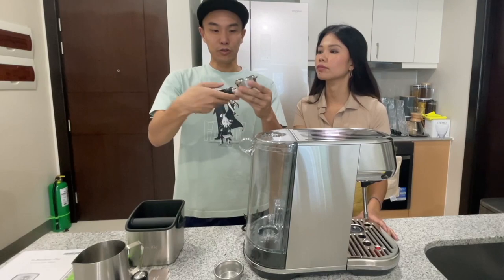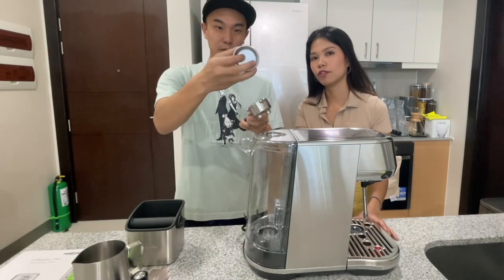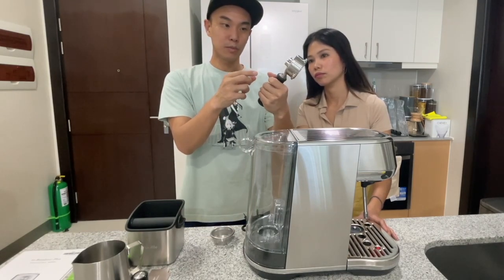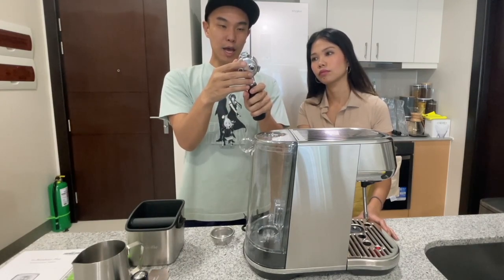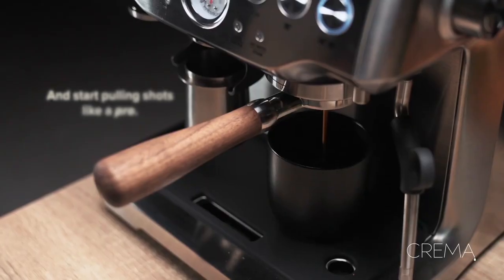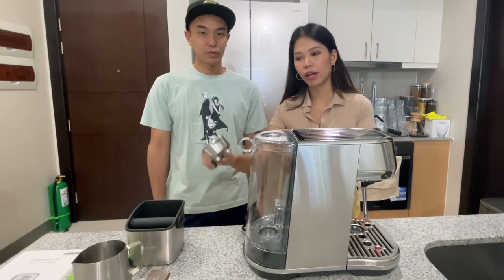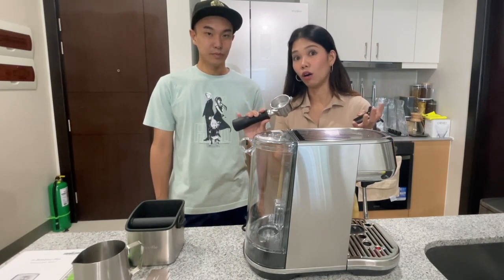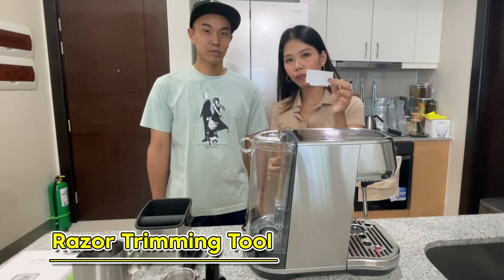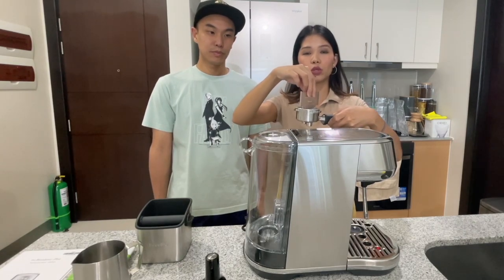Next we have the portafilter, which is the stock one for the Bambino Plus. You can see the dual spouts right here, and this is where the filter basket will be applied. One interesting thing is it's not a bottomless portafilter — there is an enclosed bottom. This might be an additional accessory you want to upgrade into; we're already looking for a bottomless portafilter via Amazon. Next is this thing called a tamper. You basically use this once you put the coffee grounds in your portafilter — you tamp your coffee grounds to distribute them evenly. Next is the razor, which is for leveling your coffee grounds, and you usually do this after tamping.